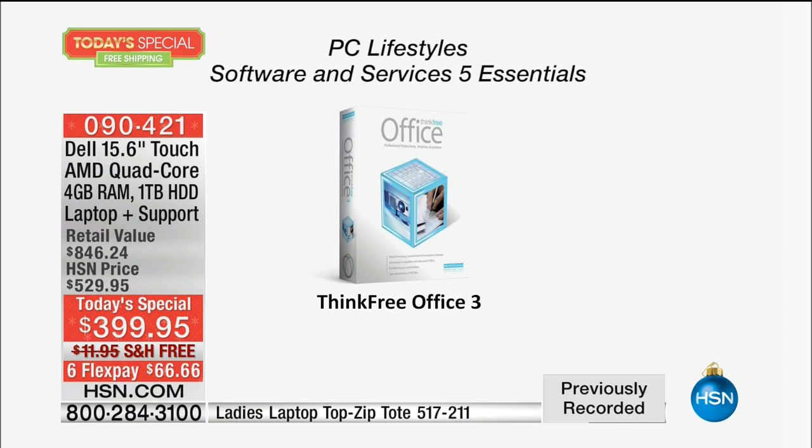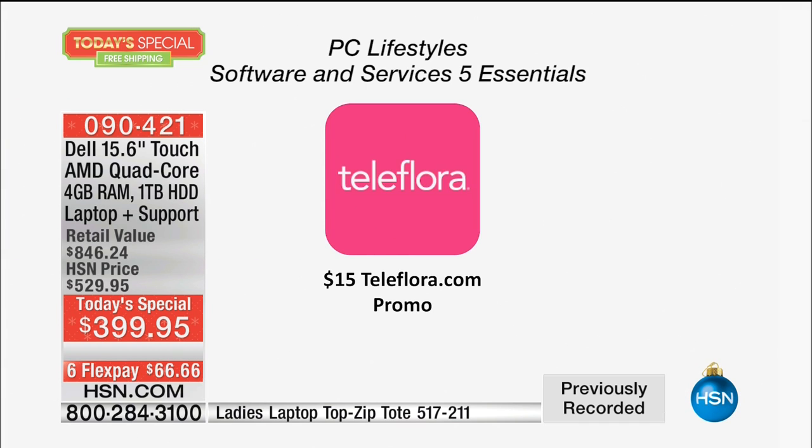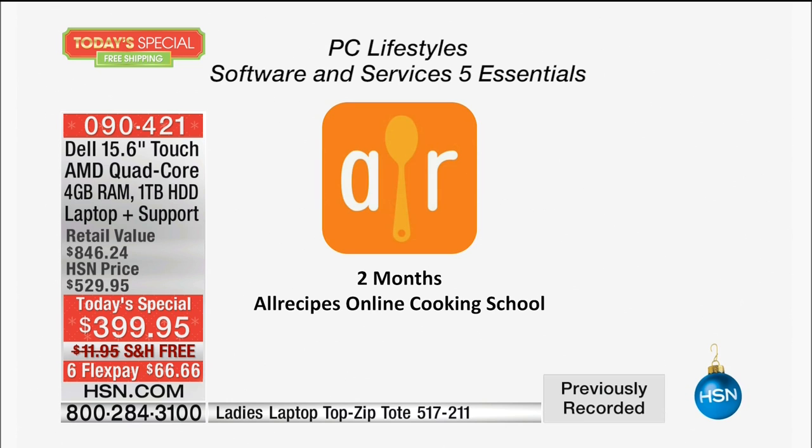If you're getting this for your kids for the next four or five years of schooling, it has so many extra benefits. ThinkFree Office — only available through HSN's bundle — lets you edit, create, and share Microsoft Word documents, Excel spreadsheets, and PowerPoint presentations. Print Artists lets you create posters, banners, and newsletters. Plus you get a $15 Teleflora voucher, a lifetime of technical support, and two months of cooking school.